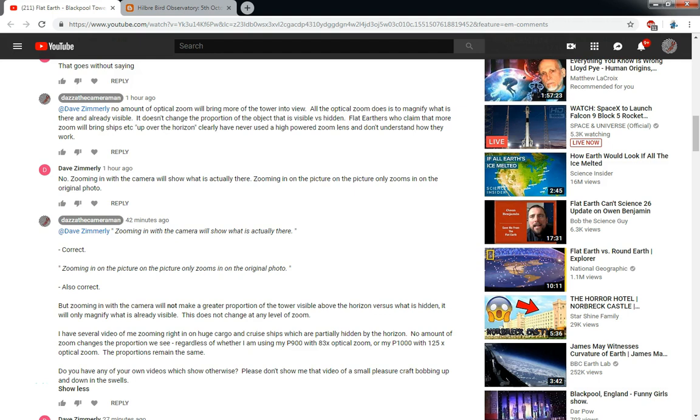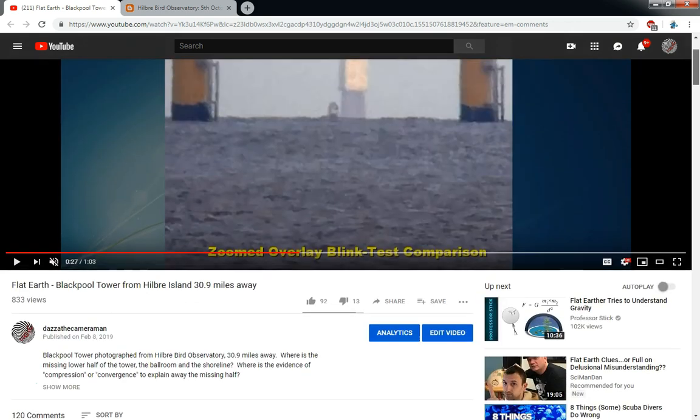Hello YouTube, this is Dazz of the Cameraman. Today is Saturday, March 2nd, 2019, and this video is in response to some comments by Dave Zimmerley. This is under one of my videos: 'Flat Earth Blackpool Tower from Hilbury Island, 30.9 miles away.'